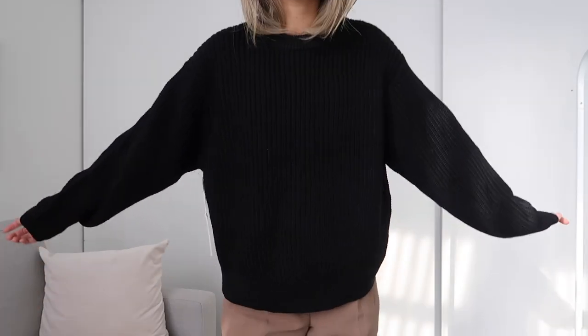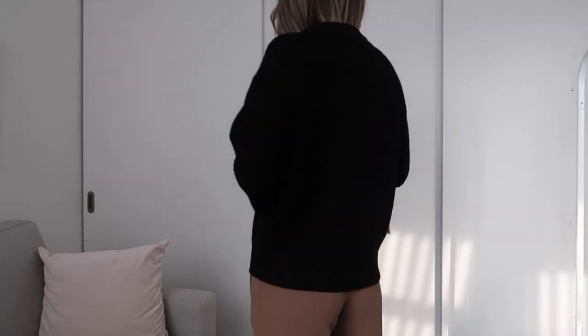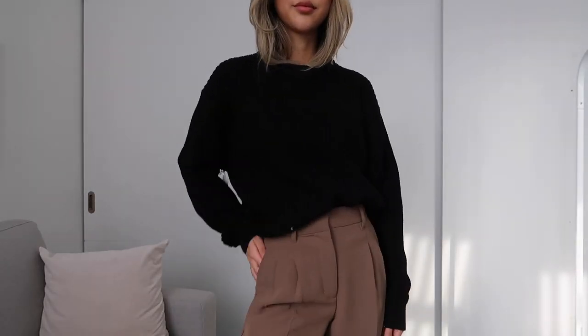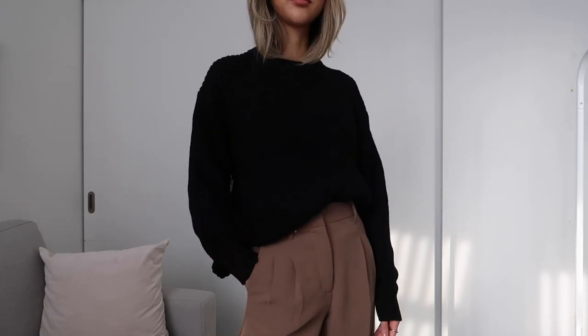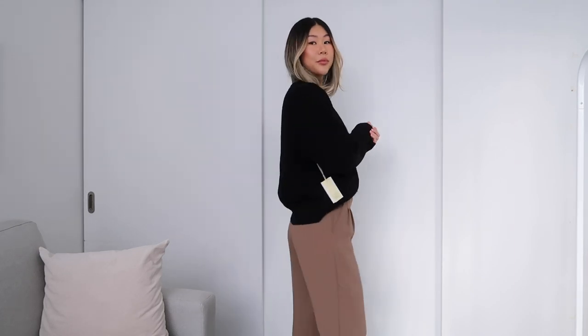The last sweater is a basic crew neck sweater that is 100% wool — it feels really soft and cozy with an unstructured oversized casual fit. I got this because I realized I don't really have a basic black crew neck sweater. I just know it's going to go with so many different things because it is such a classic basic piece. I got it in a size small and my plan is to layer it over a white t-shirt or with a white collared button-down shirt.